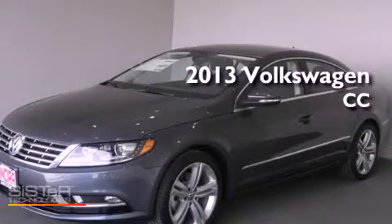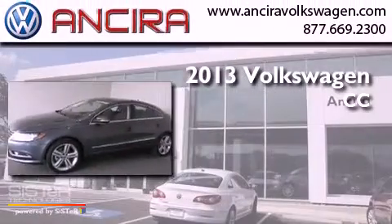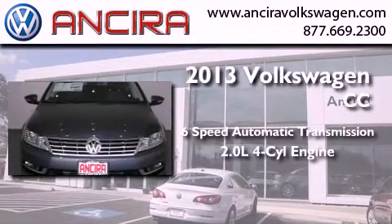This is a brand new 2013 Volkswagen CC. This four-door sedan has a six-speed automatic transmission and an inline four-cylinder engine.